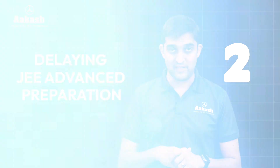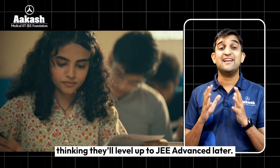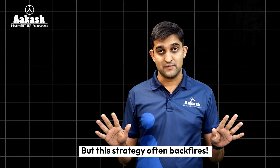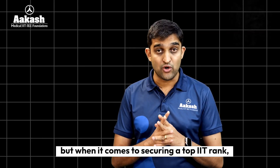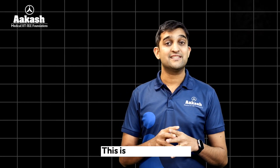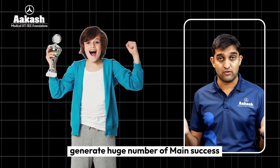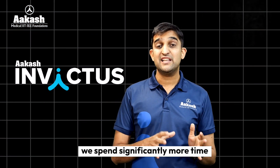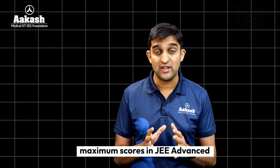The second trap is delaying JEE Advanced preparation. Many students first train for JEE Mains, thinking they will level up to JEE Advanced later. But this strategy often backfires. It may help you clear Mains and state-level examinations, but when it comes to securing top ranks in IITs, this is not going to work. This is the reason why certain courses generate huge numbers of Mains success while being a complete failure when it comes to Advanced ranks.